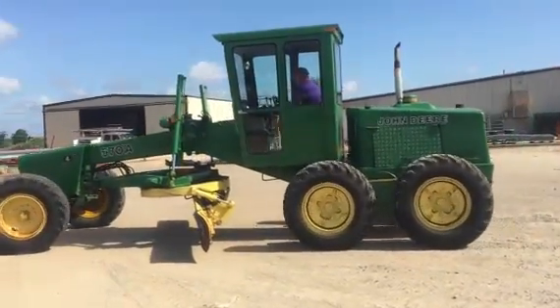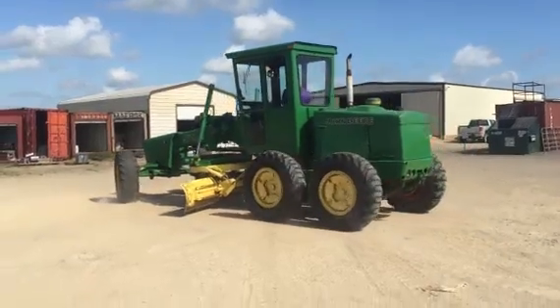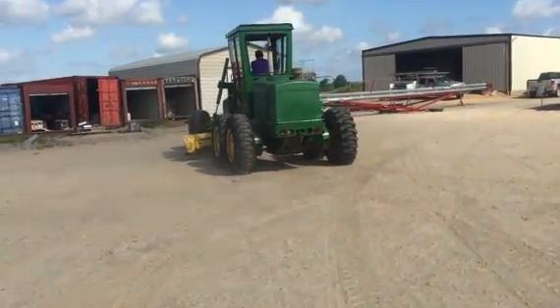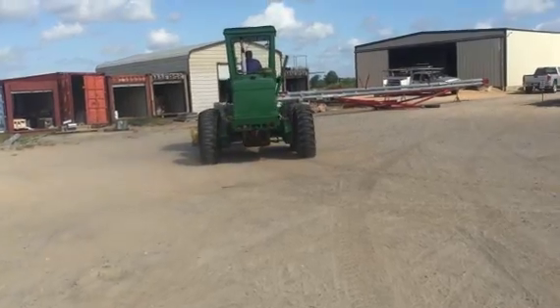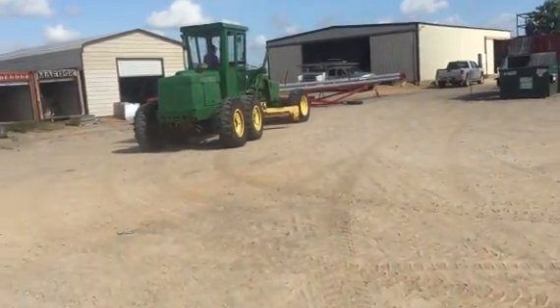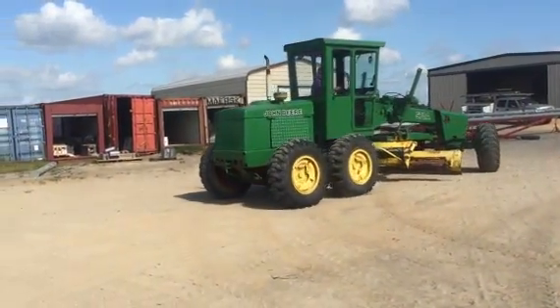Kenny's driving this John Deere 578 motor grader — it's in really good shape, very clean, no rust whatsoever. It has the eight forward and eight reverse transmission and the oscillating rear end. As he backs this thing up, you can see it goes through the motion, not struggling whatsoever — all the gears are good.